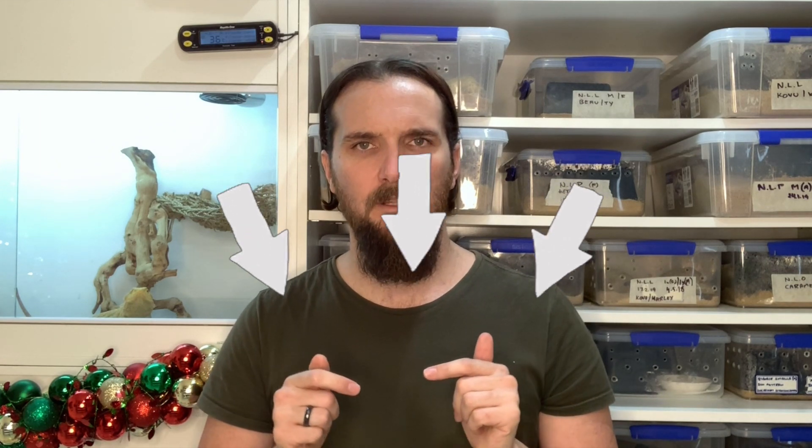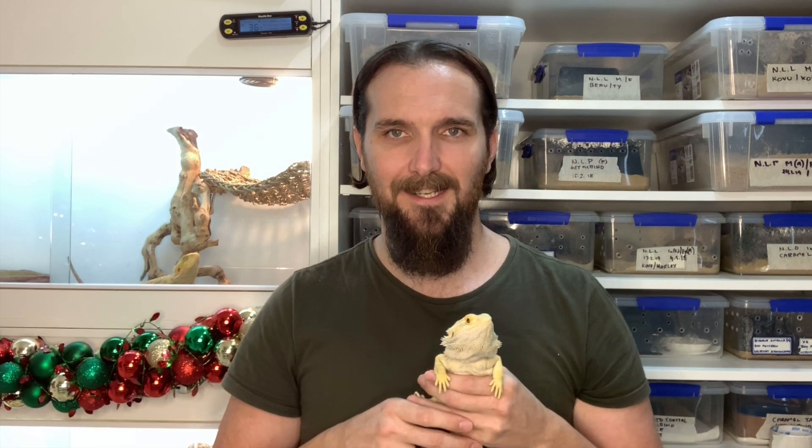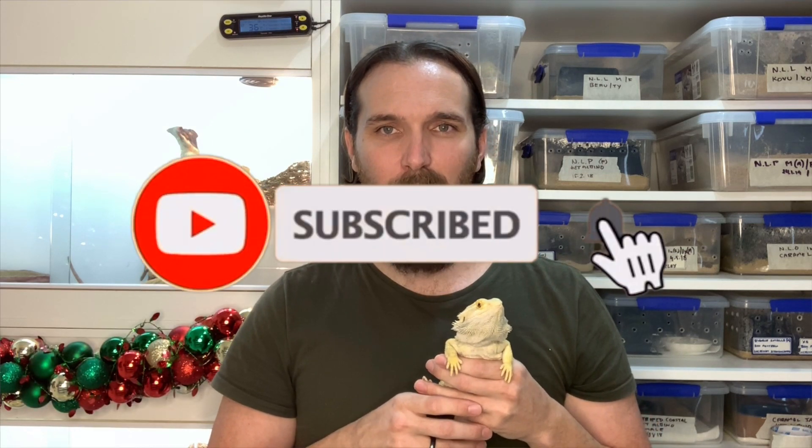Please take your beardie to the vet and get them seen — early intervention is crucial. If you've encountered tail rot at home with your bearded dragons or other animals, drop a comment below about what caused it and how you treated it. If you found today's video informative, please hit that like button, subscribe to the channel, and turn on those post notifications.